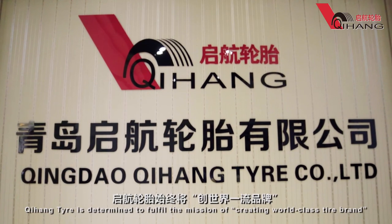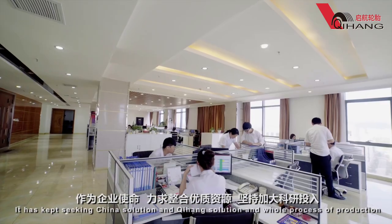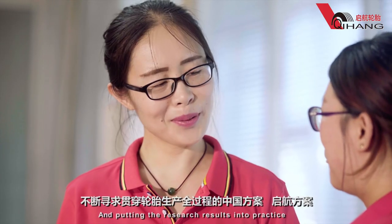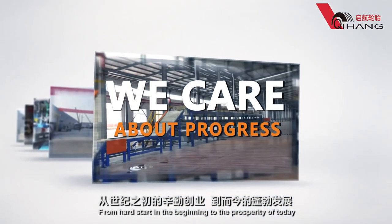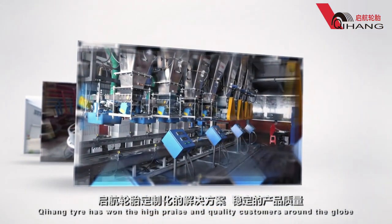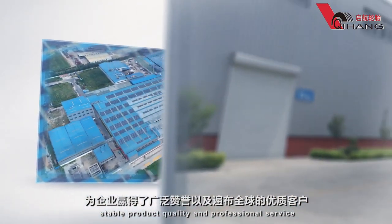Qihang Tire is determined to fulfill the mission of creating a world-class tire brand. It has kept seeking China's solution and Qihang's solution throughout the whole process of production by investing heavily in research and development and putting the research results into practice. From a hard start in the beginning to the prosperity of today, Qihang Tire has won high praise from quality customers around the globe by offering customized programs, stable product quality and professional service.